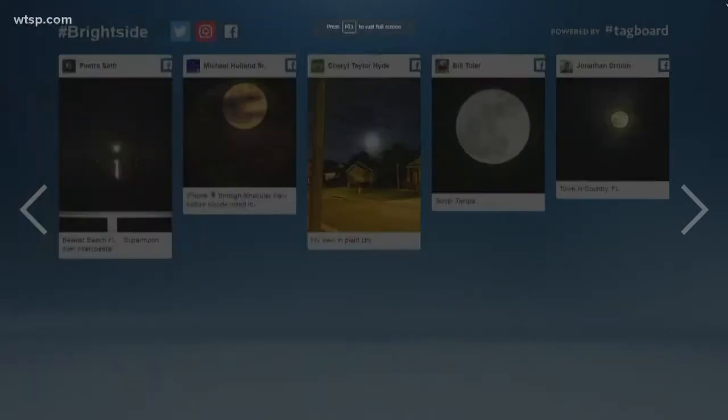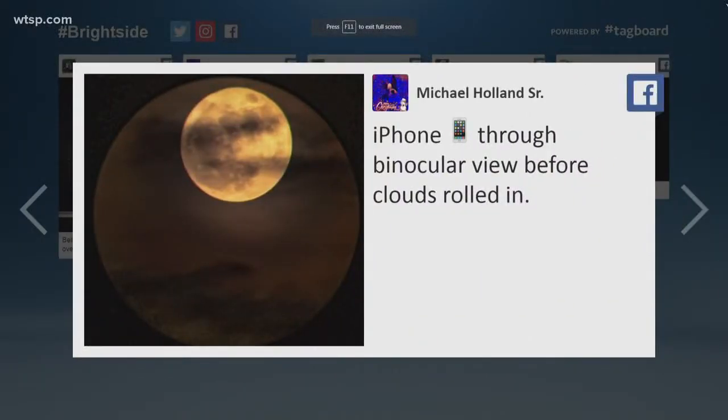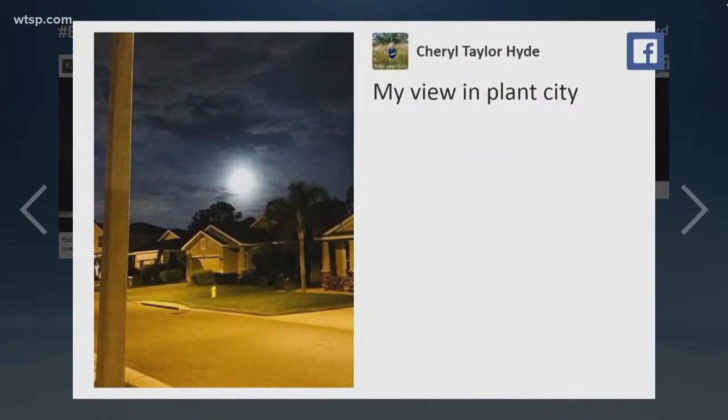It's so creative. Also, this one from Michael Holland — he said that he took this one with his iPhone through binoculars just before those clouds rolled in. Very creative. I think Ricky, who's behind the camera, would appreciate that because he's really creative too. Cheryl Hyde took this one — this is her view from Plant City. Love that.